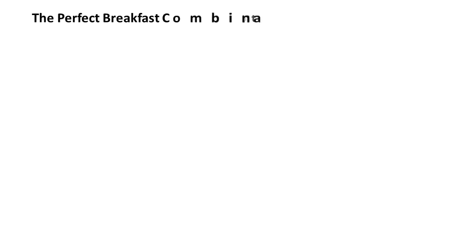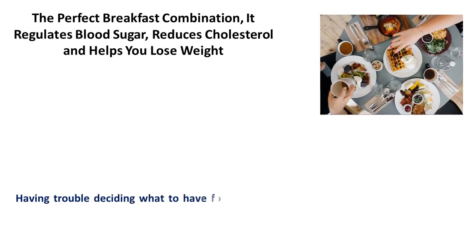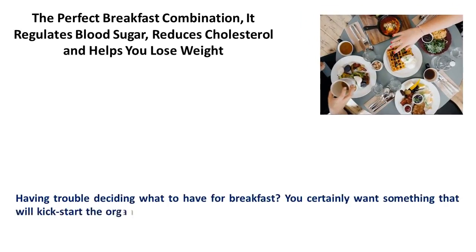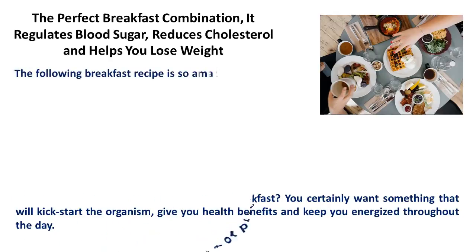The perfect breakfast combination: it regulates blood sugar, reduces cholesterol, and helps you lose weight. Having trouble deciding what to have for breakfast? You certainly want something that will kick-start the organism, give you health benefits, and keep you energized throughout the day. Well, we have the answer for you.